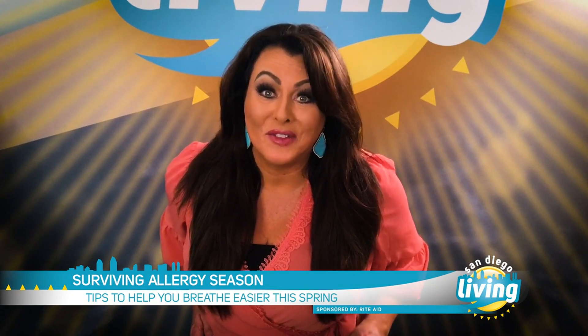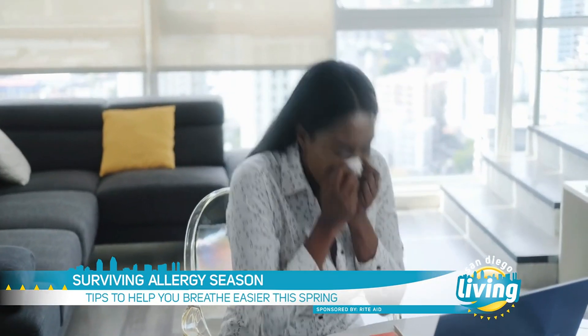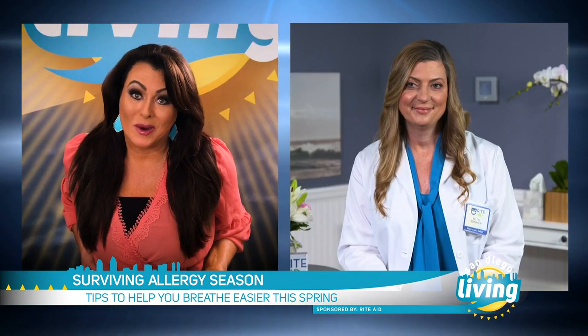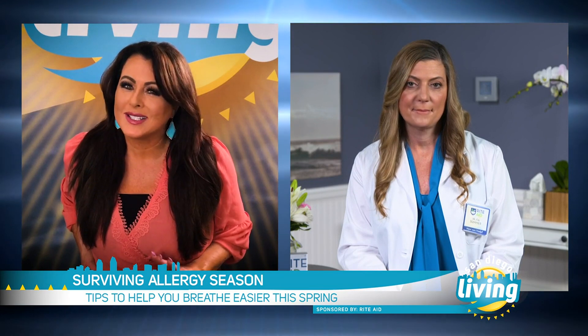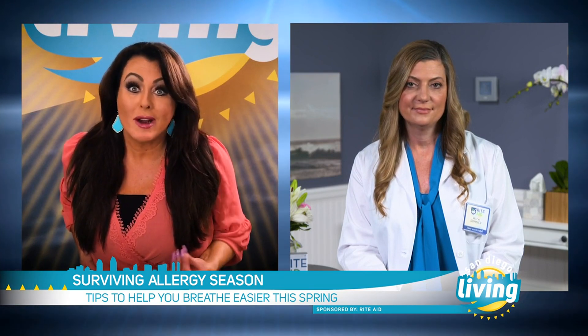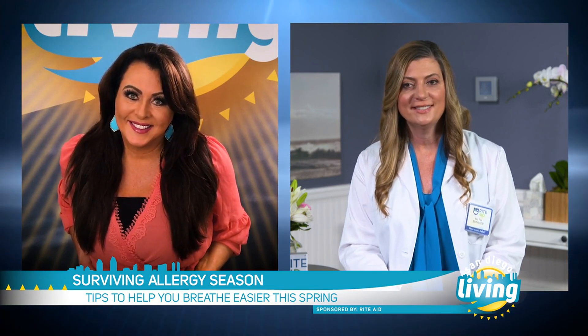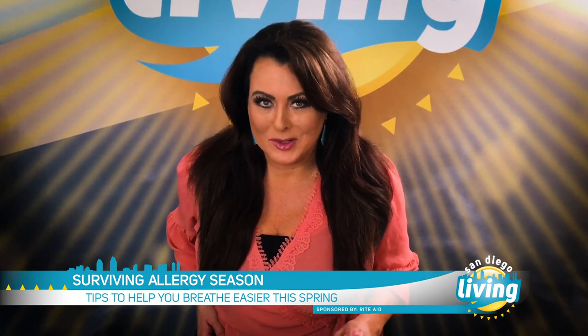With spring in full bloom, allergy season is in full effect, and if your allergies have been acting up lately, you are not alone. Joining us today is Rite Aid's Summer Curley, one of the country's top clinical pharmacists, to share how to survive these seasonal symptoms. Welcome — thank you for having me, Laura.